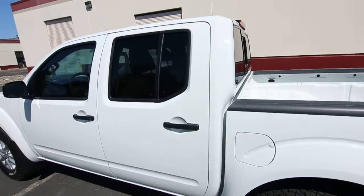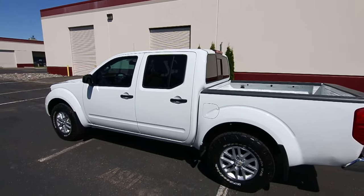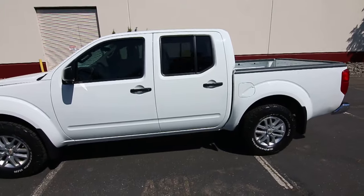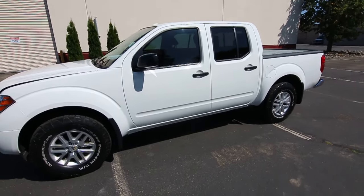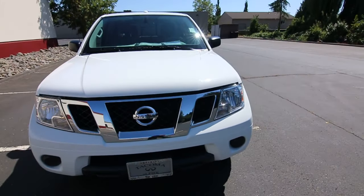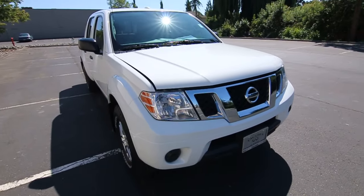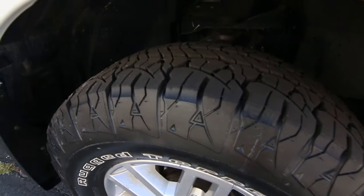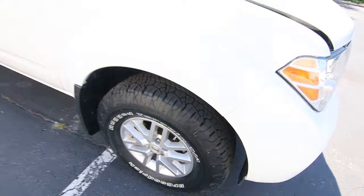Great color combination. White is just such an easy color to take care of. Scratches and surface imperfections, which inevitably are going to happen as years and miles roll along, don't seem to show up as much in a white car versus a black car or a darker color. Plenty of tread in the tires — almost new tires, it looks like.